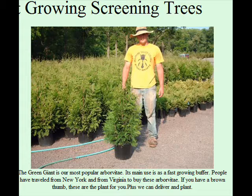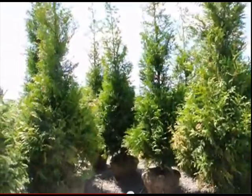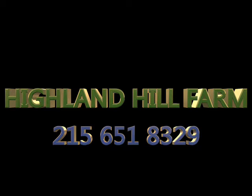You can pick up small liners, which are in 3-gallon pots, or we can sell you transplants and trees up to 20 feet. We do deliver and plant to eastern US states. We have both potted and ball and burlap stock in the Green Giant. Give us a call at 215-651-8329. This is Highland Hill Farm.